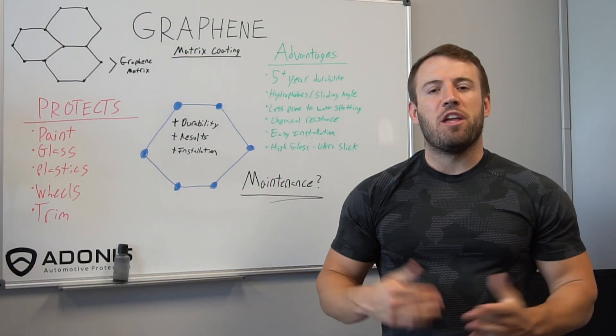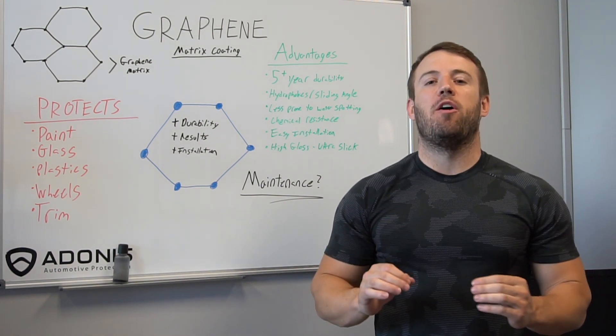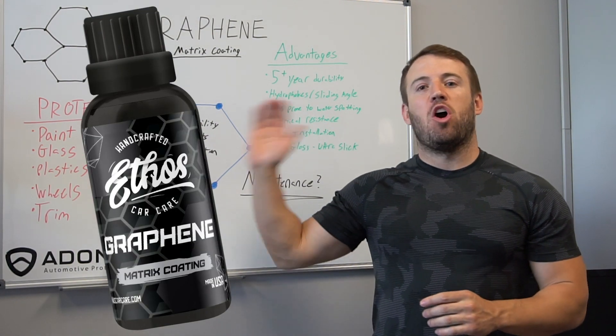Hey everybody, Tim Coates here with Ethos, and today we're talking about our brand new revolutionary graphene matrix coating.